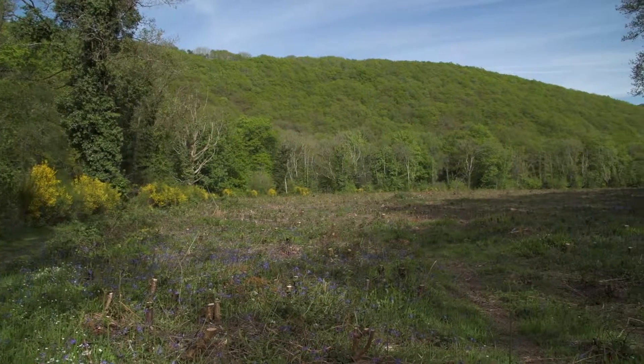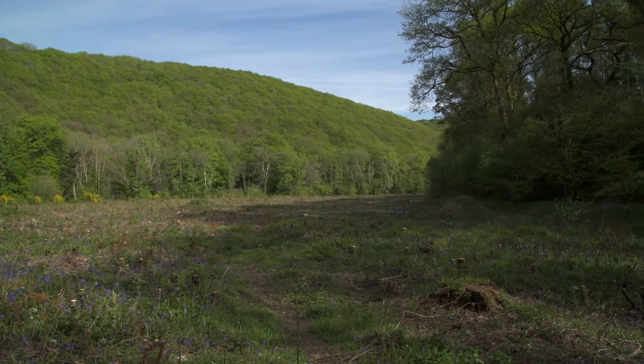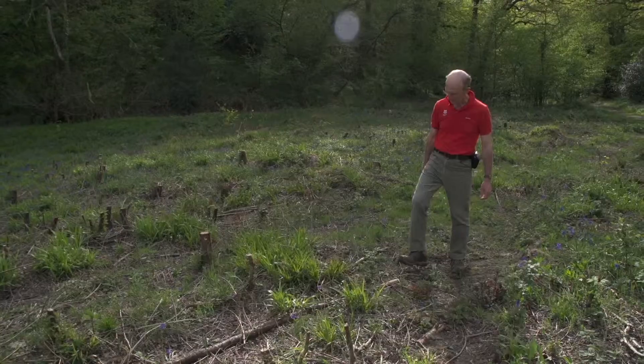One of the major reasons why we're doing this work on this meadow is to enhance the habitat for the pearl-bordered fritillary, which is an endangered species of butterfly that is breeding in this valley. By opening this area up and linking it through to other meadows, it gives the butterfly a much greater range.